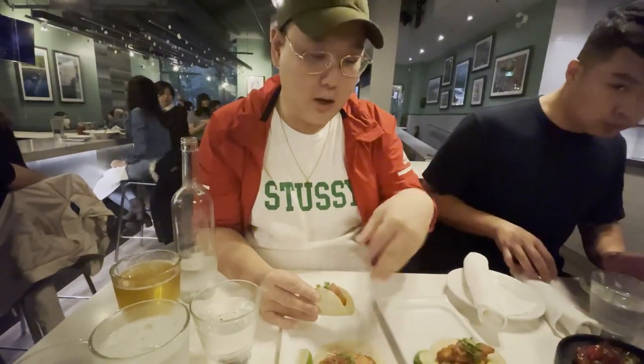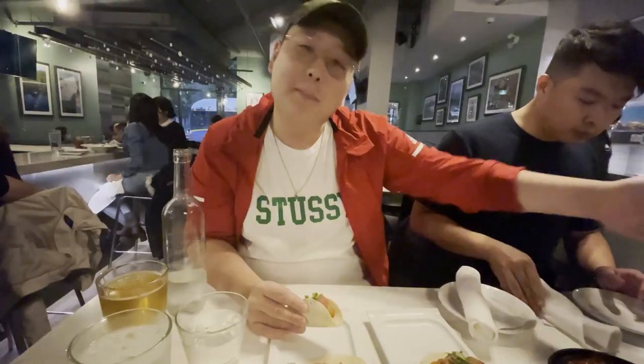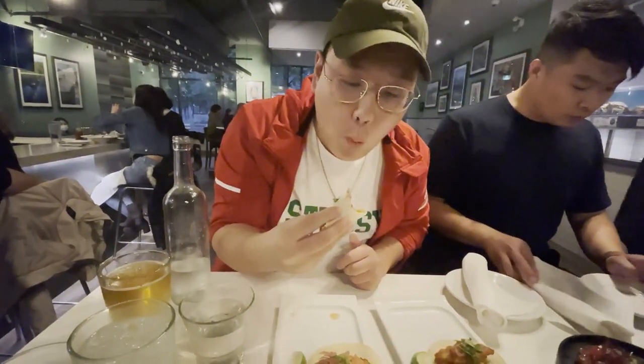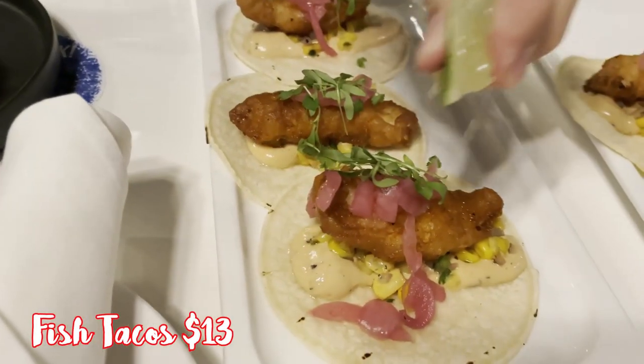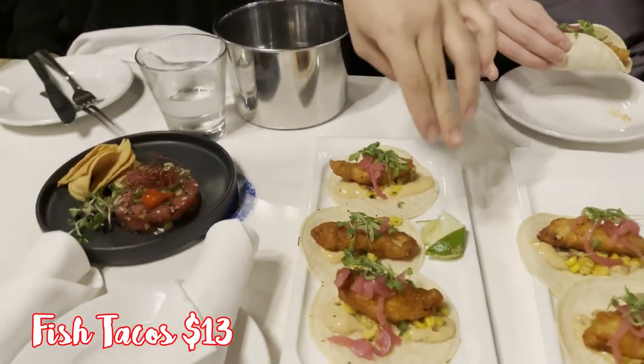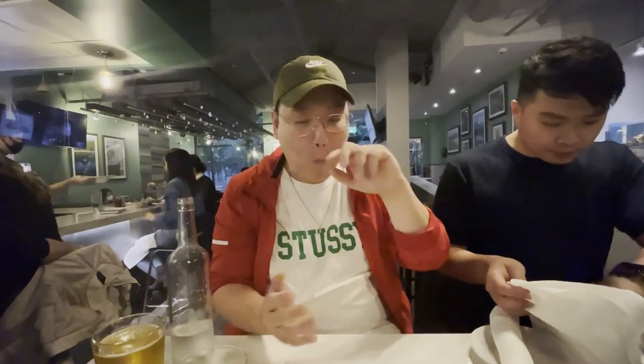We're at another spot - we're at Fanny Bay Oyster Bar. I'm really excited. We got some other stuff going on: we got the fish tacos right here, we got the tuna tartare, and mussels and clams over there. I'm going to have the fish taco right here. That's really good. That sauce is really nice and tangy and it has a little bit of citrusiness to it, with the lime. The fish is super flaky and very, very delicious. I enjoyed it a lot.